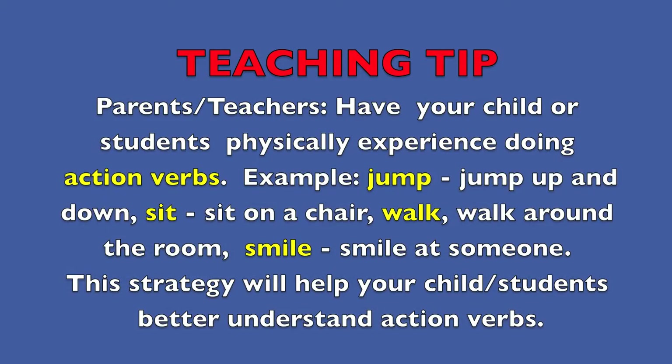Teaching tip. Parents, teachers, have your child or students physically experience doing action verbs. Jump — jump up and down. Sit — sit on a chair. Walk — walk around the room. Smile — smile at someone. This strategy will help your child and students better understand action verbs. Good luck.